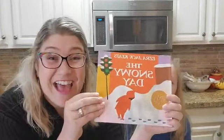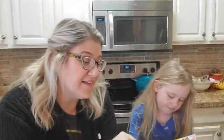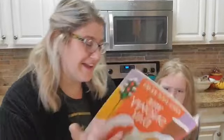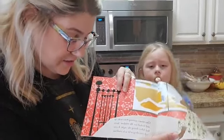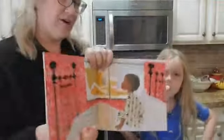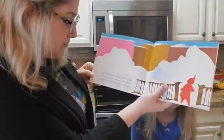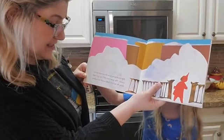Ezra Jack Keats' The Snowy Day — written and illustrated by Ezra Jack Keats. I'm gonna stand a little bit so we can get some good visuals up close to the camera. One winter morning Peter woke up and looked out the window. Snow had fallen during the night. It covered everything as far as he could see. After breakfast he put on his snowsuit and ran outside. The snow was piled up very high along the street to make a path for walking.